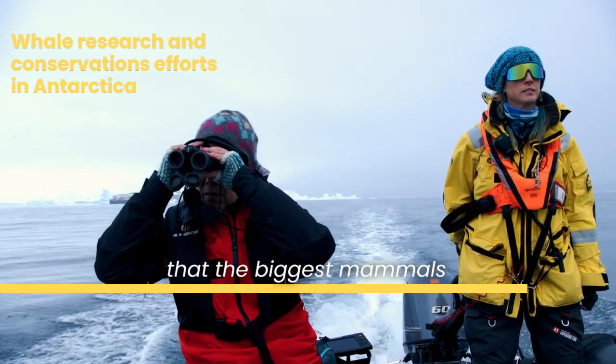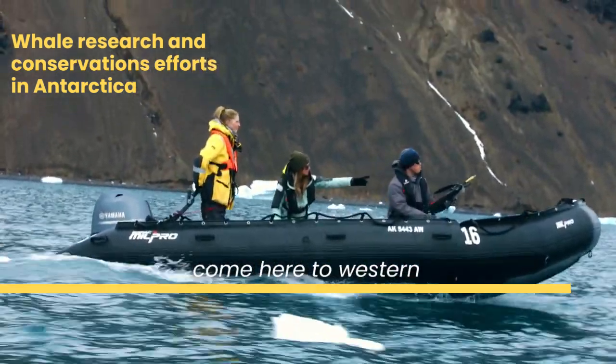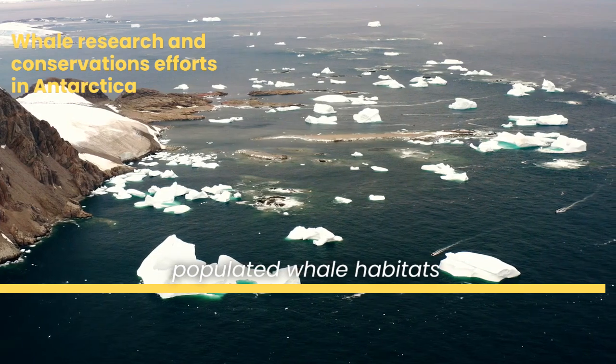Pretty crazy to think that the biggest mammals on earth survive on one of the smallest. Lauren and Blake have come here to western Antarctica because it is one of the most populated whale habitats on the planet.